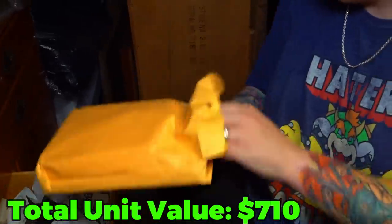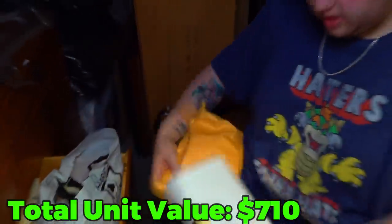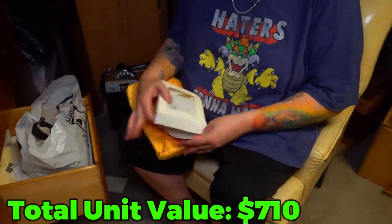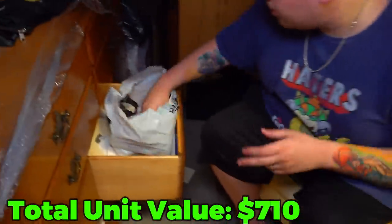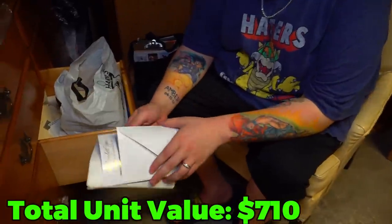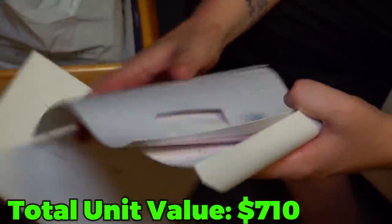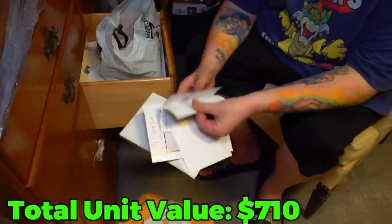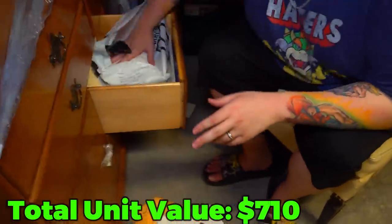Now we're getting to... it's a bag full of papers? Let's take one out — is it just full of cards? These are appreciation cards, I guess they never got sent. Let's see if there's a gift card or some cash in here, please. Nothing. What about this little one? Nothing.